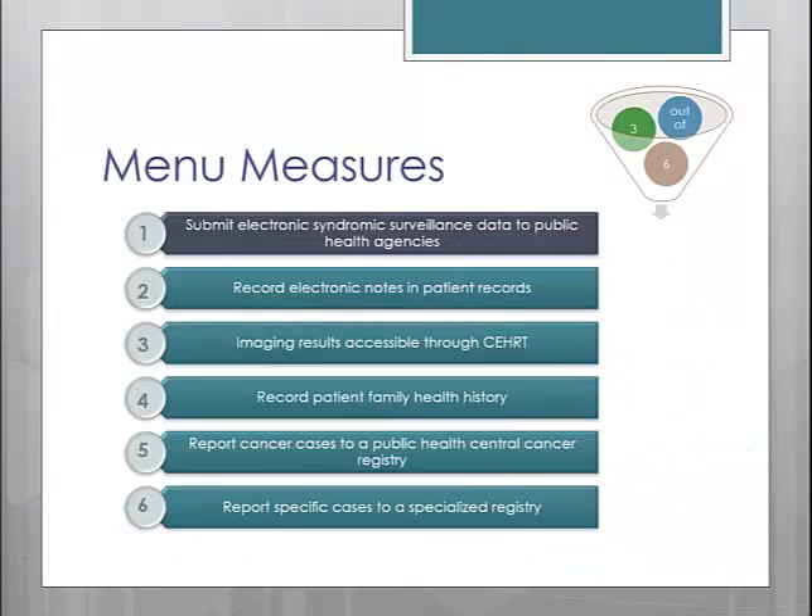Now let's talk about the menu measures. You are required to complete 3 out of the 6 measures available. Please keep in mind that while there are exclusions provided for some of these menu measures, you cannot select a measure and claim the exclusion if there are other measures that you could report on instead. As you can see, most of the measures are completely new for Stage 2. The only exception is the syndromic surveillance measure.